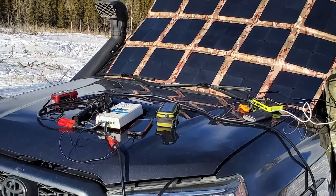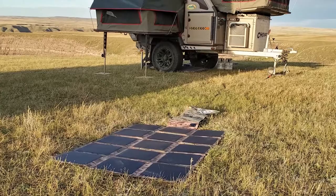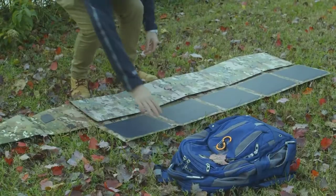It has the ability to charge multiple devices at once, including vehicle and trailer batteries, making it truly versatile. This lightweight solar blanket edges in at just under 14 pounds and folds up to about the size of a laptop.